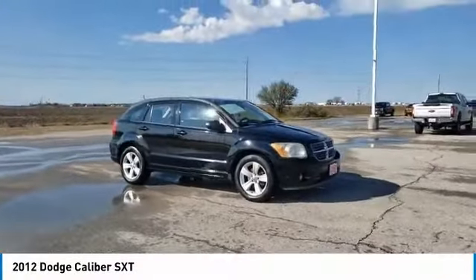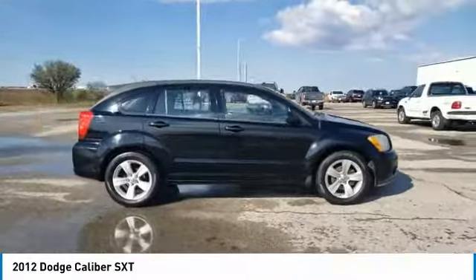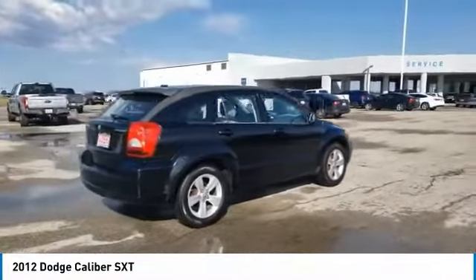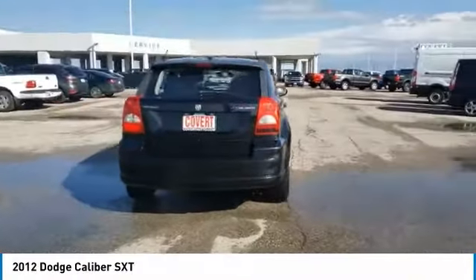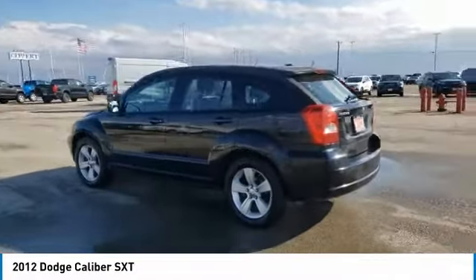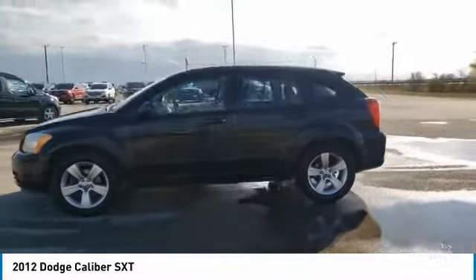Looking for the right vehicle? Check out this 2012 Dodge Caliber. The Dodge Caliber is unique inside and out. Its sassy, smart exterior styling combines with numerous clever interior features such as a flip-out iPod holder and a chilled glove box compartment. You'll love the smoothness of the transmission and the quietness of the cabin. A joy to drive.